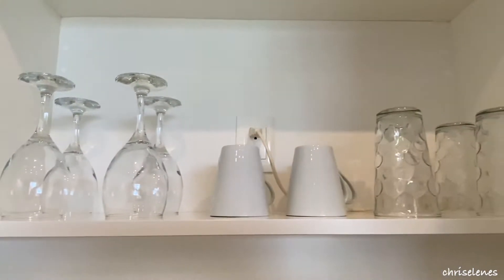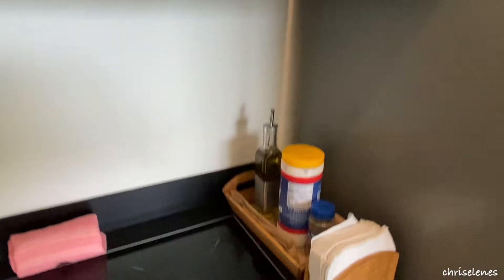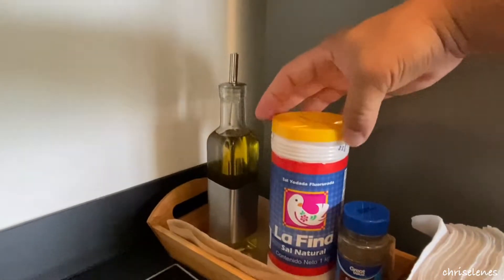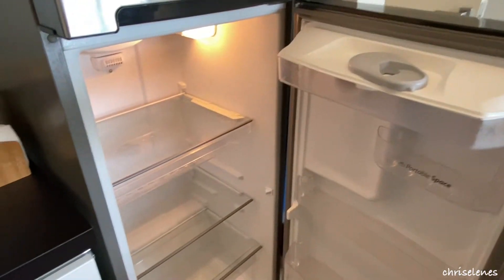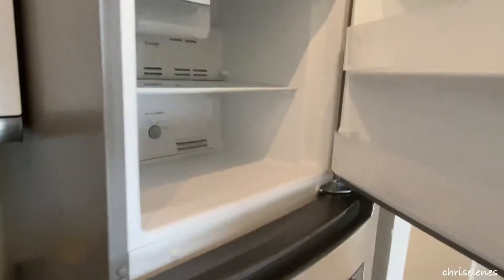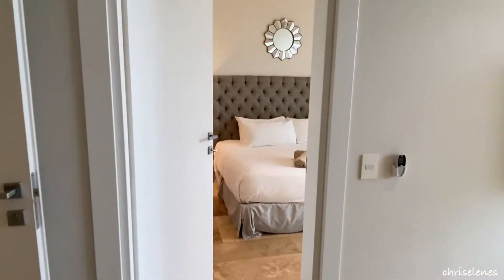Wine glasses, coffee mugs, some regular glasses for beverages, olive oil, black pepper, and salt. Up in the fridge — a nice size fridge to put all of your juices, beer, beverages, whatever you need to store and refrigerate. There's also a nice size freezer.